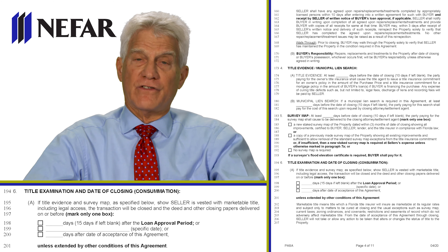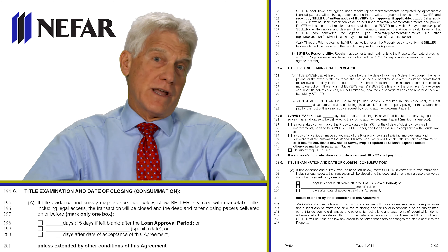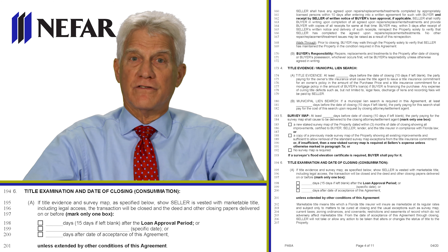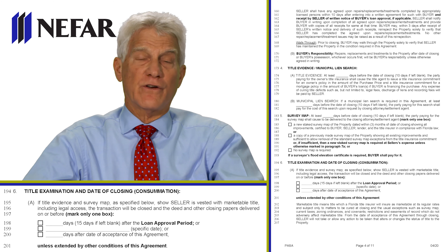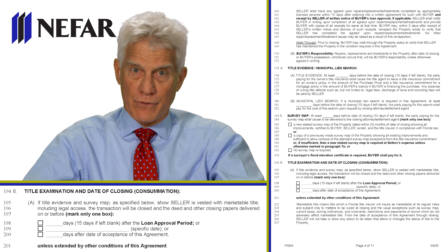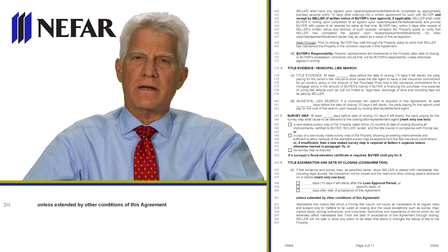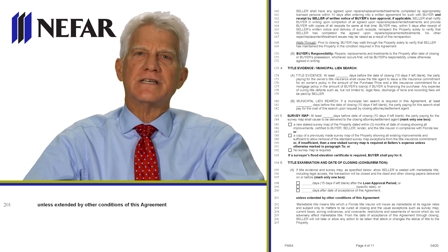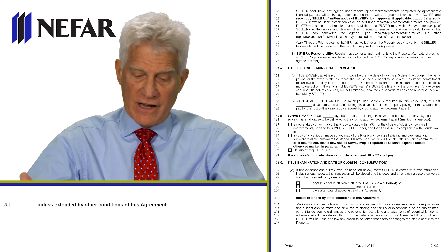The third box is best for a cash sale — you can close within 10 days after the contract is signed, or in theory within three or four days. It depends on whether we need an HOA or condo association estoppel letter, a mortgage payoff letter, a title search (about three days), or a survey map. Notice in bold at line 201: the closing date is not set in concrete. It says 'unless extended by other conditions,' and we'll talk about those conditions on the next page.